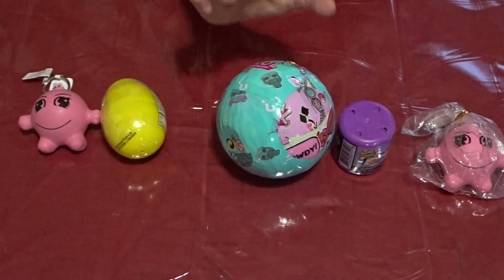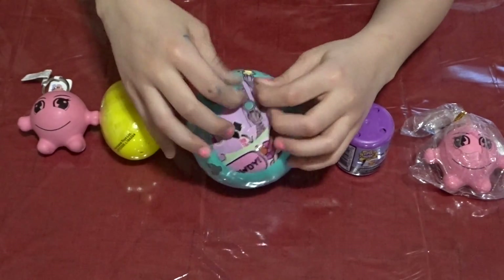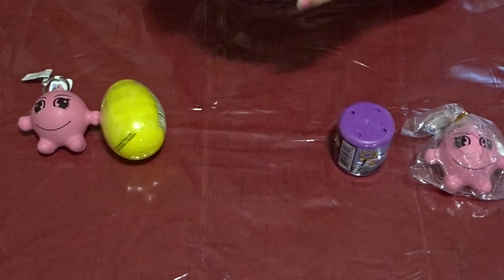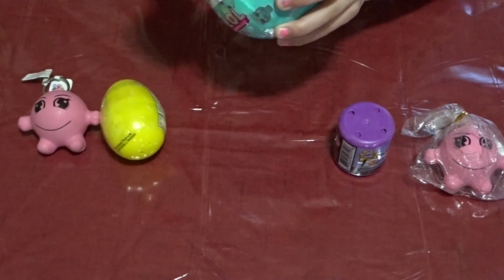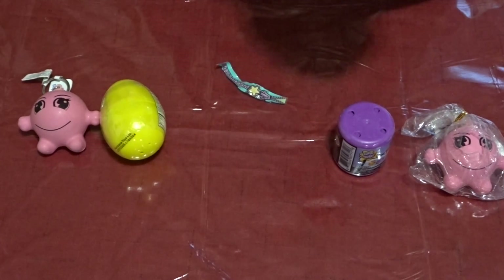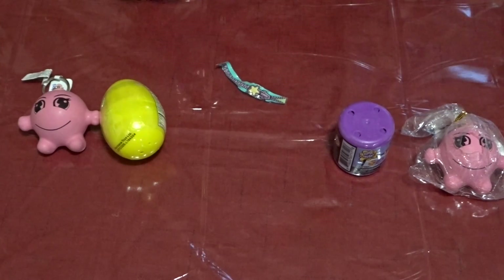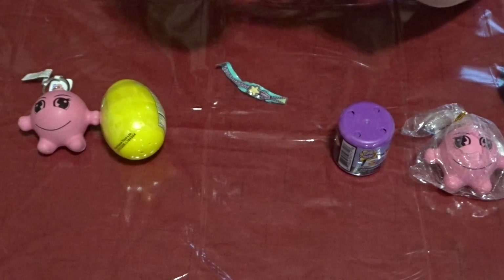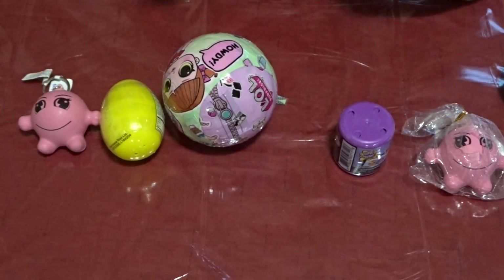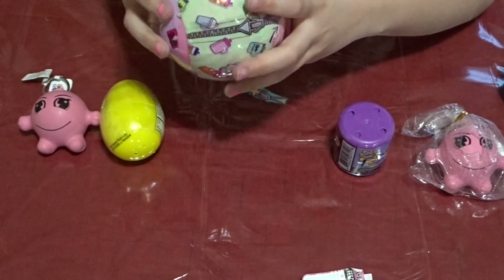So the first thing I'm going to open is this LOL ball. This is a little zipper that you can pull. I'm pretty sure there's a liner I already took off of it. Oh, it's the stickers that it comes with — there's a sticky section on it. Next zipper.